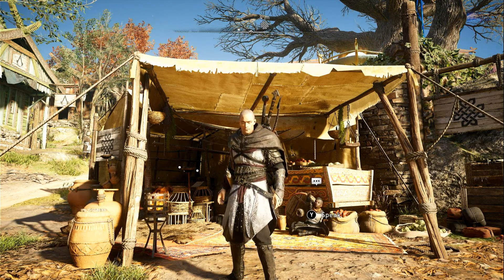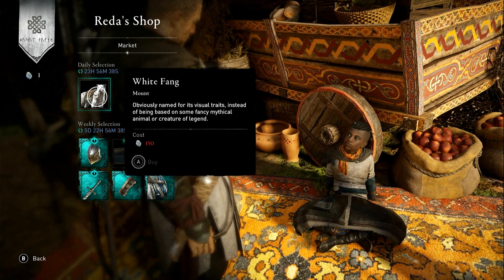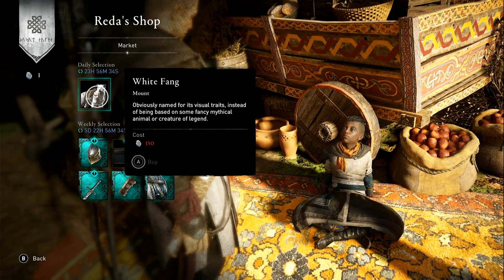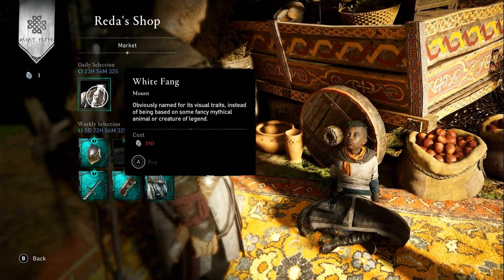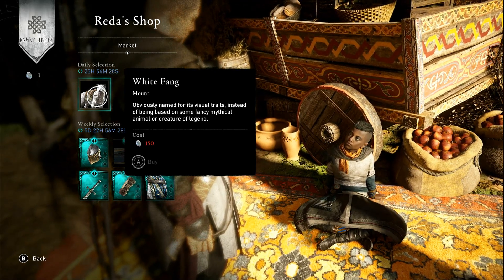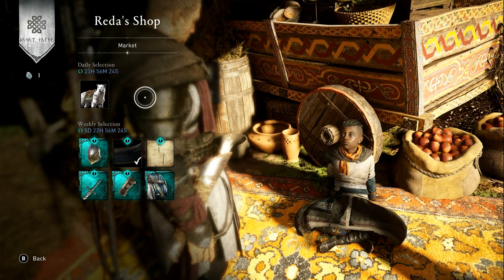Let's see what he's got in the shop. So in today's Redder's shop we have White Fang, it's a mount for 150 opals. This is really nice actually, quite nice looking. Obviously named for its visual traits instead of being based on some fancy mythical animal or creature of legend. I advise you to get it, it really, really does look good. See you tomorrow.